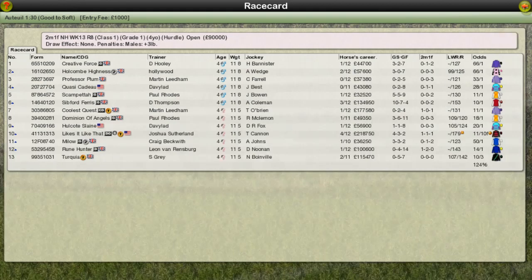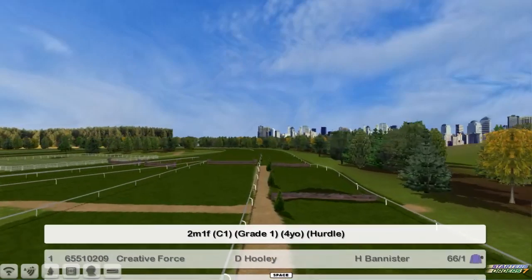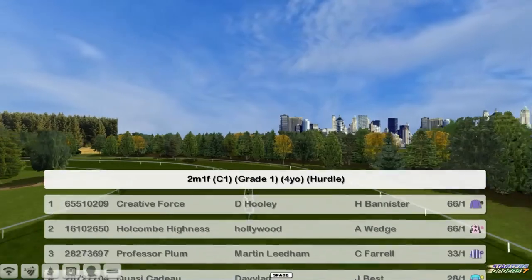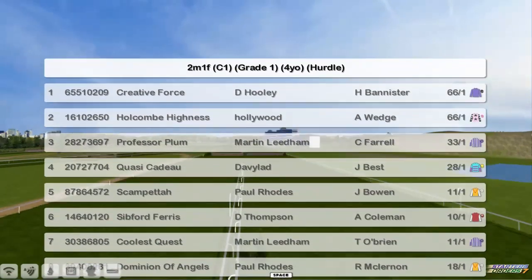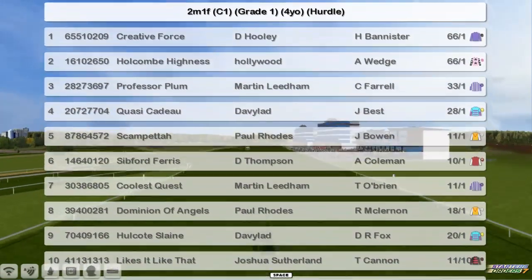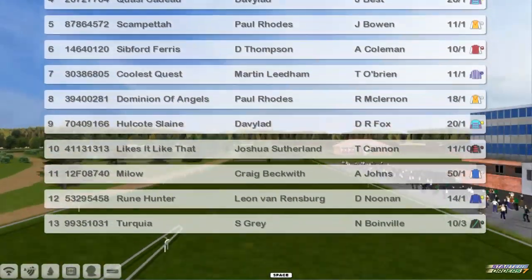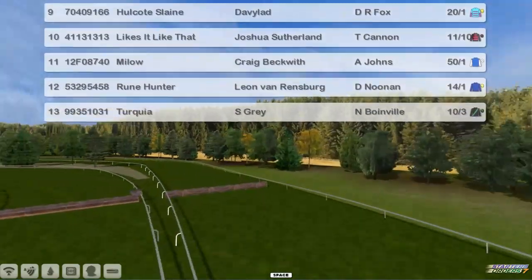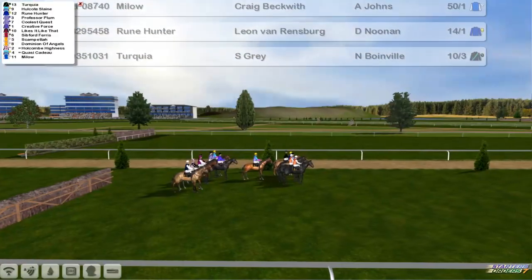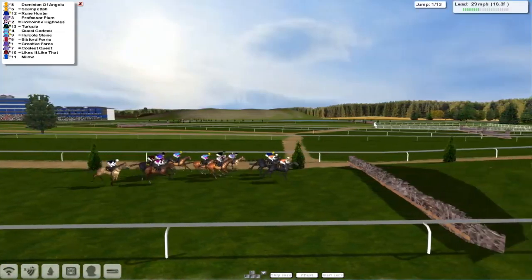The Storley Juvenile Hurdle is next. Punter for Leon Van Rensburg and Turquoise for Stu Gray. Grade 1 win in Stu Gray — he won the Grade 1 with last week. And away we go. Can he double up on the Grade 1s? 10 years to win his first one, and less than 10 days to win his second if he can do it.